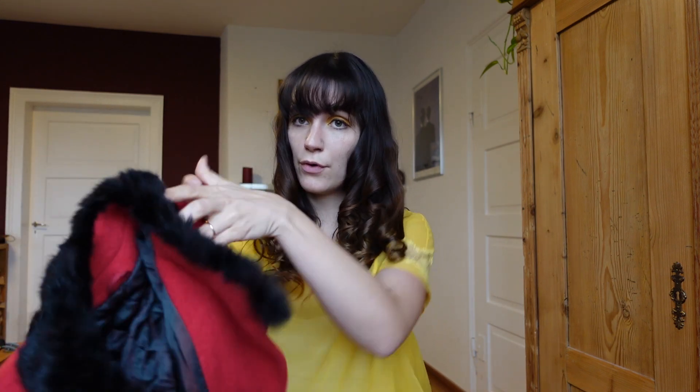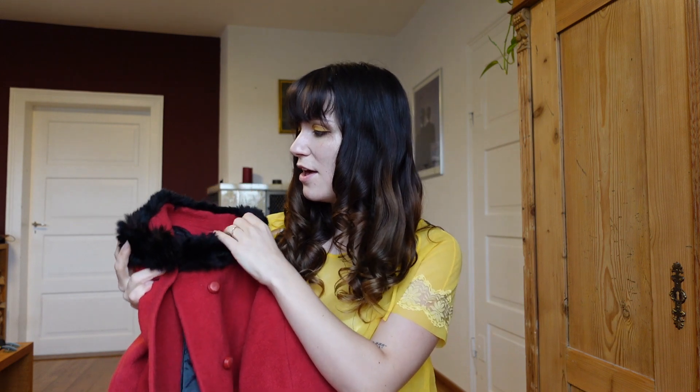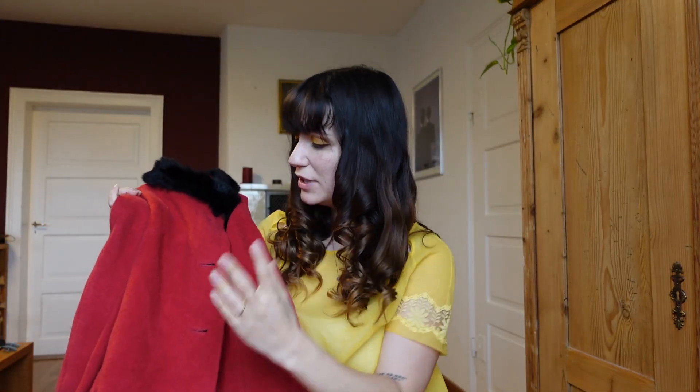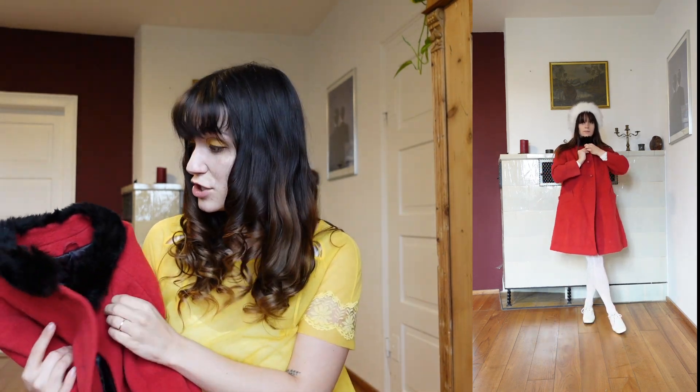Another big trend of the decades were fur trims. They were seen on jacket collars and also often on the sleeves — a very popular style coming from the 50s that was brought into the 60s. Big buttons were in trend and really funky colors, so bright red was definitely a big trend. I love this coat. I thrifted it a couple of years ago and got it for under 10 dollars because it was summer and heavily discounted.